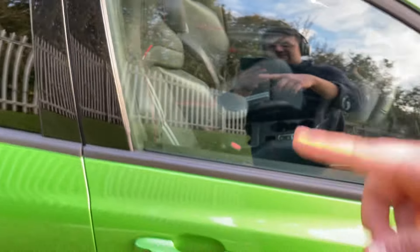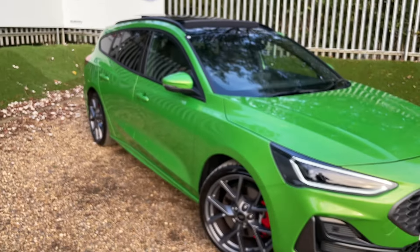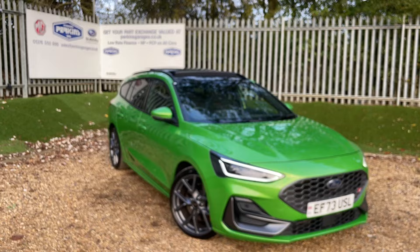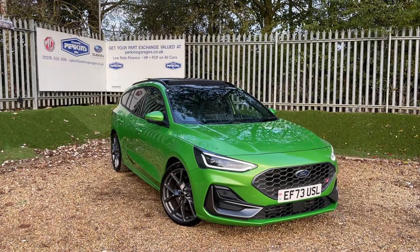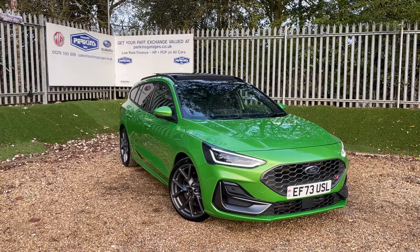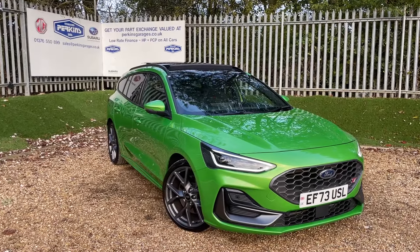You've got some lovely spec — also heated front seats. I could speak about these STs for about an hour if you give me the opportunity, there's so much to discuss, but that'll do you. Thank you very much for watching this video. If you did need any more information, do give our sales team a call on 01376 550 899. Thanks for watching.